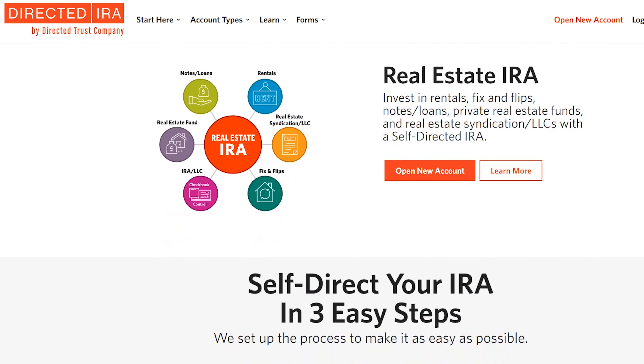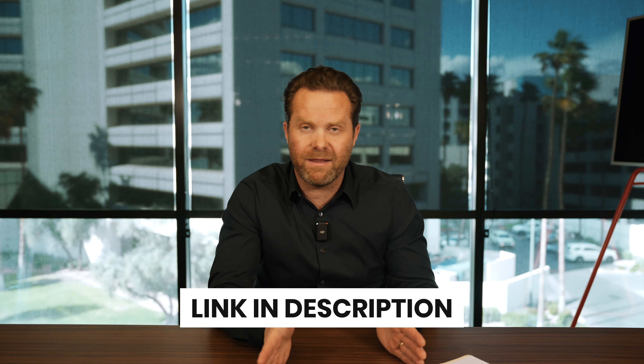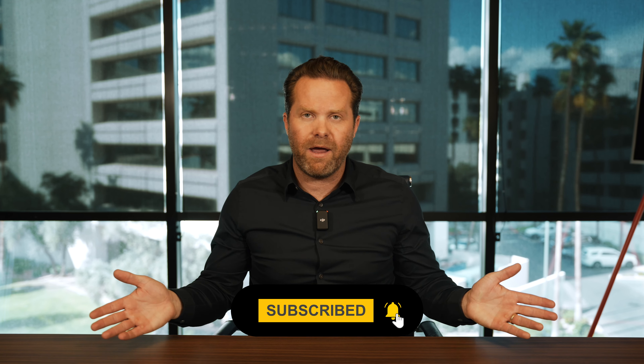I want to go over common mistakes and questions. First: can I move crypto I already own over to my Roth IRA and then sell it and pay no tax? No — that causes what's called a prohibited transaction. You cannot move personal assets you already own into your retirement account. We're talking about buying new crypto as a new investment inside the IRA.